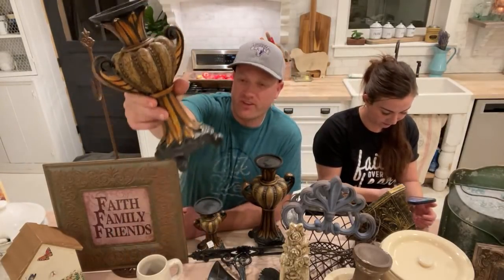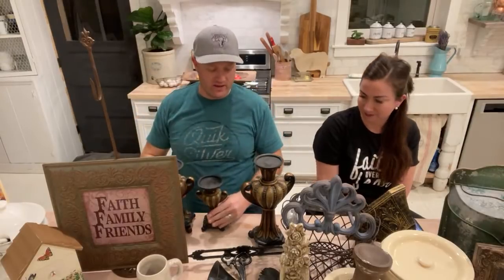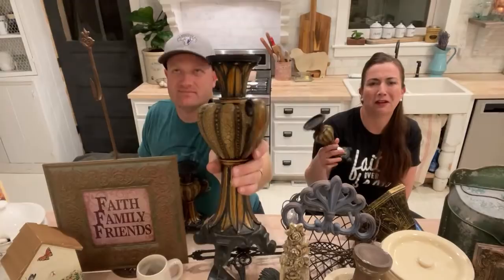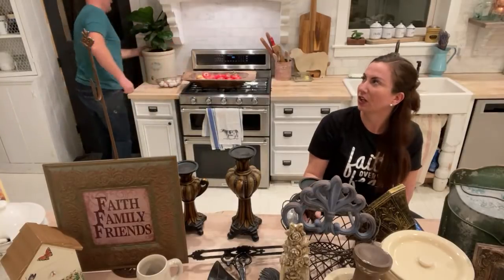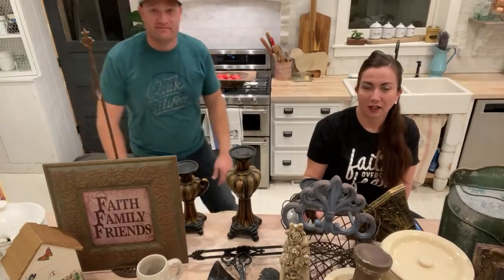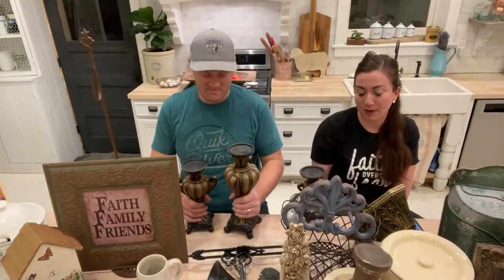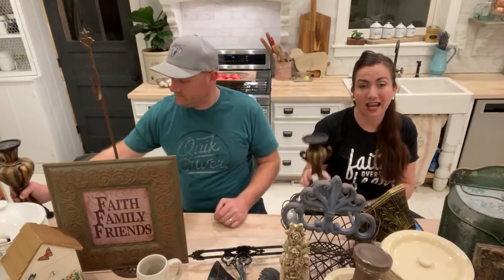These first: a set of three candlesticks — twelve dollars for the set. We've got one, two, three — they're all the same design but different sizes. They're gonna be painted; they are resin. The brand is 'Lighting' — I've never even heard of that. I bought these under the glass at the thrift store for twelve bucks, and we're going to sell them for $39.95, which is just over ten dollars a candlestick.